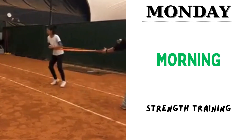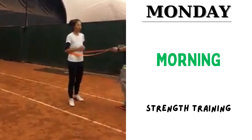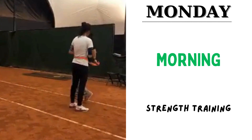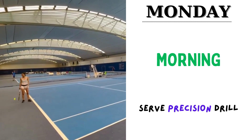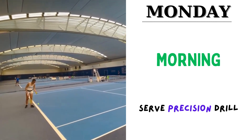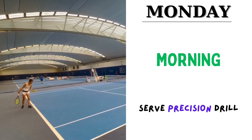Then she does some plyometric exercises — these are box jumps and stability ball drills. After that, she does some serve precision drills: 50 serves with targeted precision zones.